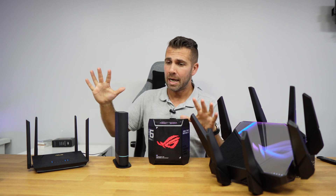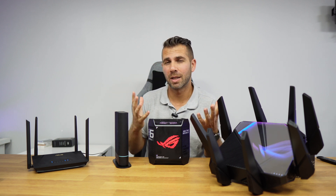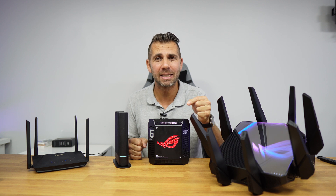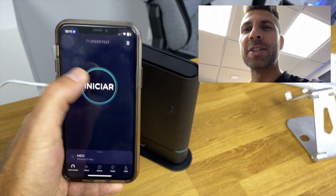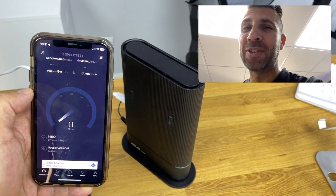Now let's talk about all of them together, which creates the extendable router experience. So far, this is the fastest handoff experience that I've had connected to the AI Mesh ASUS extendable router. We are going to test out in real time the handoff — at this moment we are connected to the AX59U.